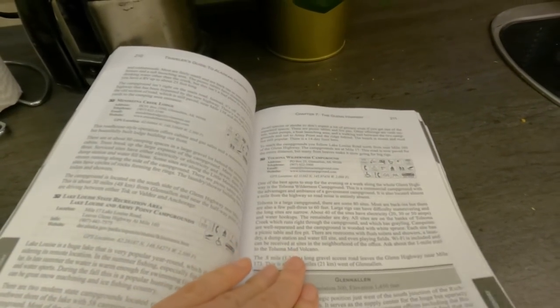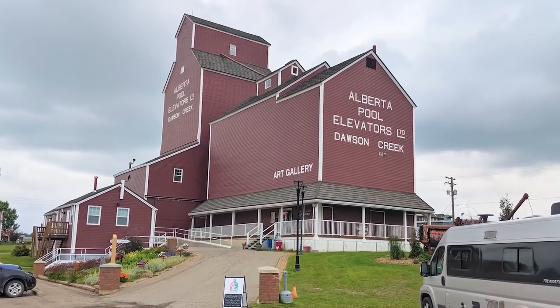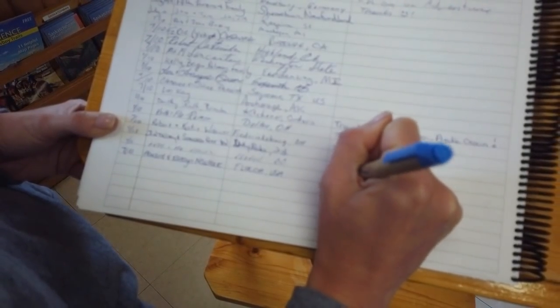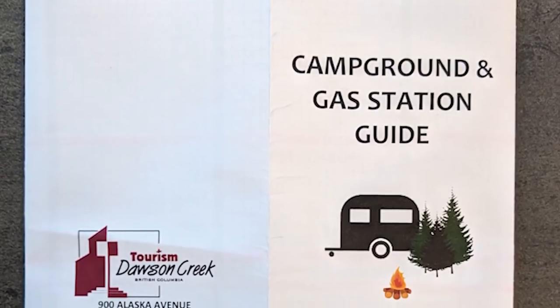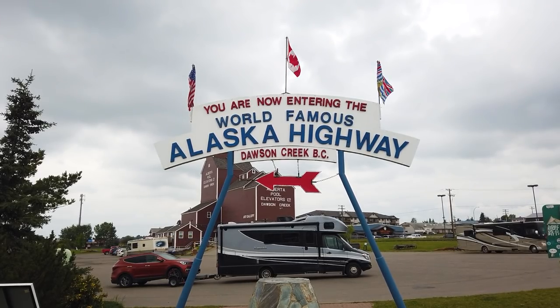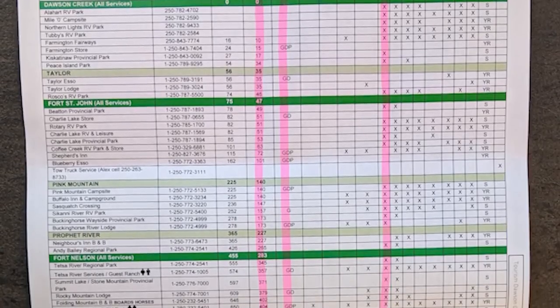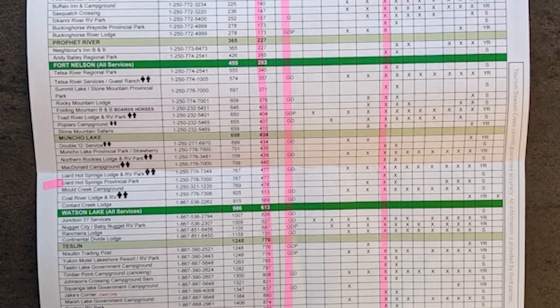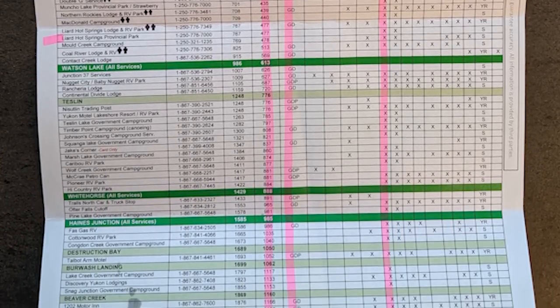Another great resource we found helpful — and we use all of these together in tandem — is Mike and Terry Church's Traveler's Guide to Alaskan Camping. This book has camping, fuel stops, and information about different locations — everything you could possibly need if you're RVing in Alaska. The award for the most abbreviated guide goes to Tourism Dawson Creek's single-page, double-sided guide to the Alaska Highway, located at mile zero. It shows every campground, fuel station, and major city along the entire route, and you can download it at the link below.